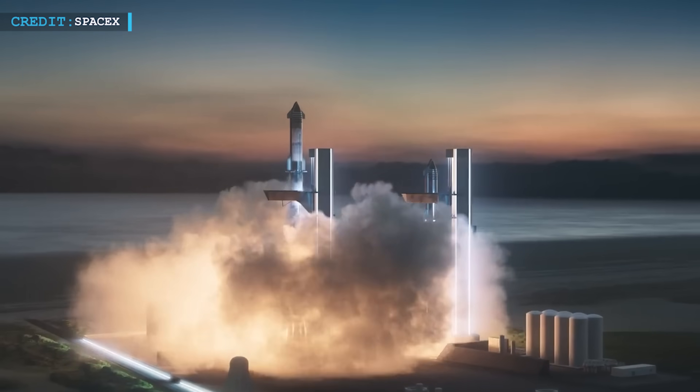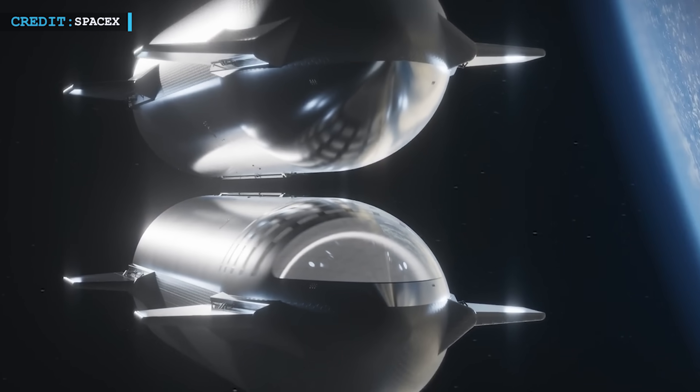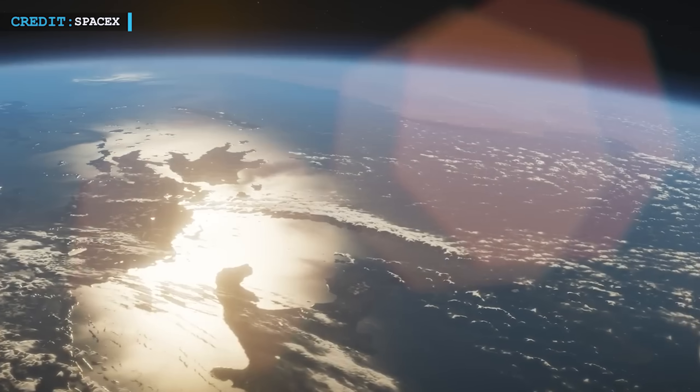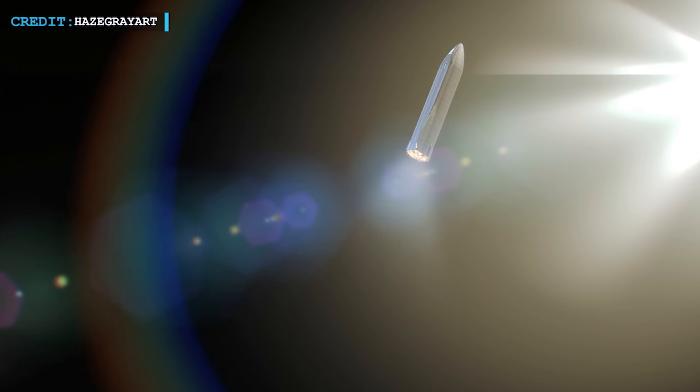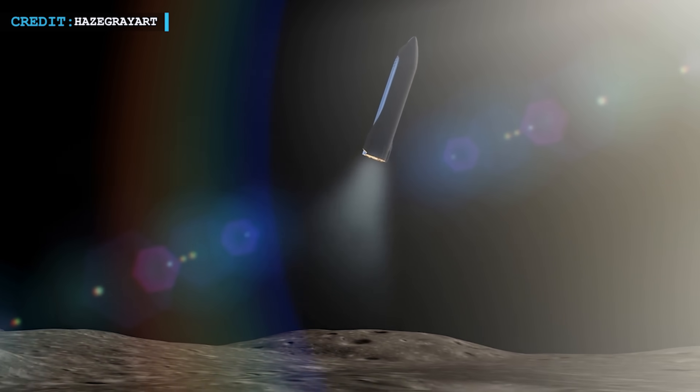In a landmark attempt next March, SpaceX plans to transfer propellant from one orbiting Starship to another. This technical milestone isn't just about a fuel swap in space — it's a critical step toward achieving the ultimate goal: landing humans on the moon under NASA's Artemis program.